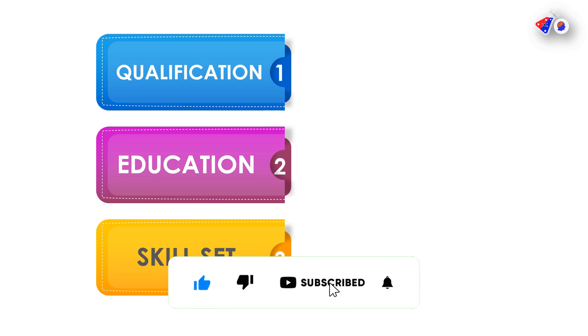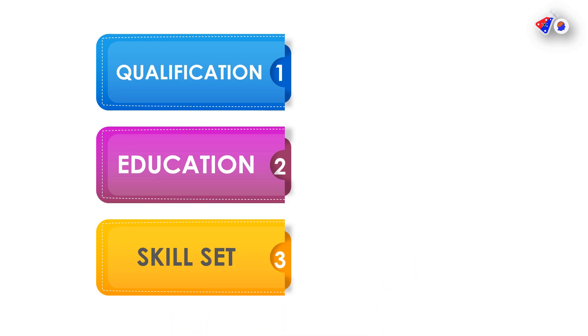Make sure that you subscribe to the channel if not already done. Also please like this video if you found it helpful, because it provides me motivation to create such quality content.